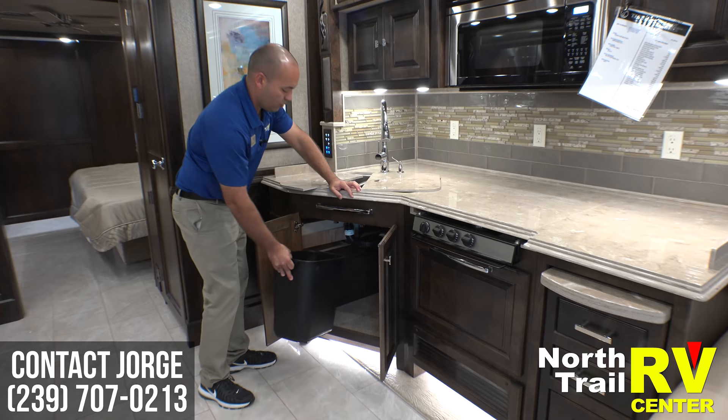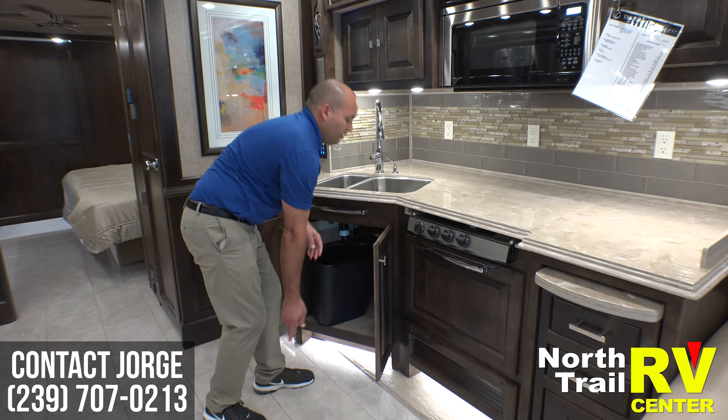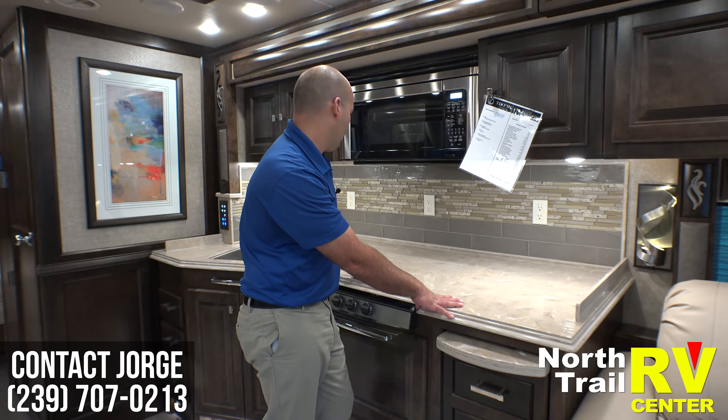A nice thing is there's actually somewhere to put your countertop covers so when you're using your sink they are absolutely out of your way. There are recessed outlets — plenty of them — for any of your electronics, coffee makers, NutriBullets.